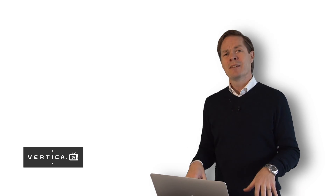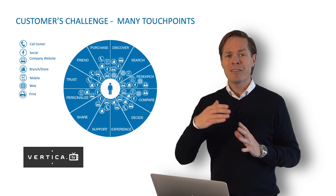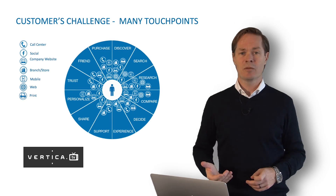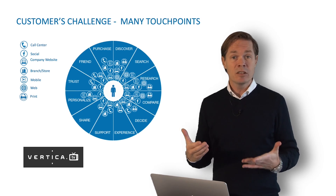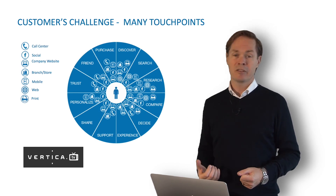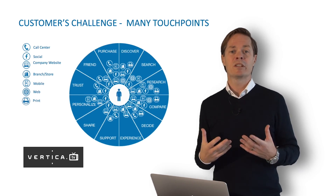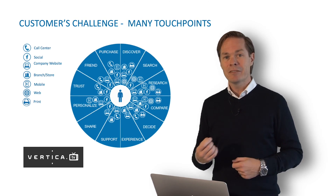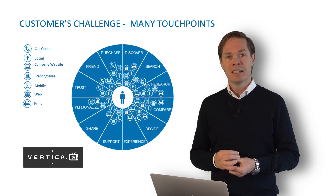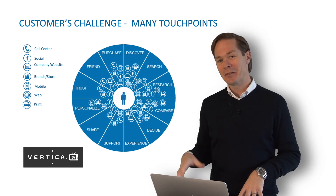If we take a look at the challenges of our customers' customers, it's all about having right and consistent product information throughout all the different touchpoints. Customers go through many different stages throughout their purchase journey — from searching for information to educate themselves, all the way through to when they actually make their purchase. This is where product information needs to be relevant and consistent.